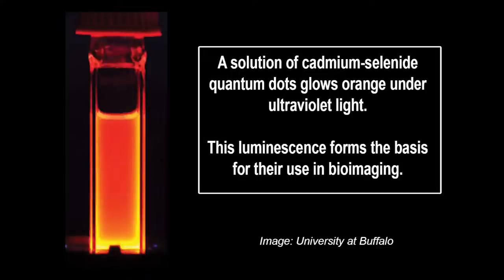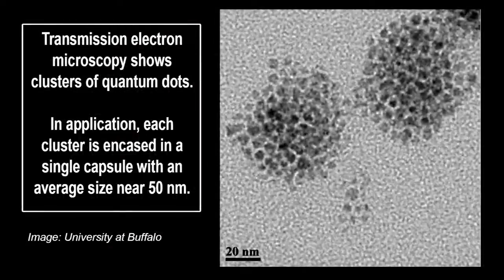Cadmium selenide quantum dots are among the most studied, with potential applications not only in medicine but as components of solar cells, quantum computers, LEDs, and more. The scientists found that four rhesus monkeys injected with the dots remained in normal health over 90 days. Blood and biochemical markers stayed in typical ranges, and major organs developed no abnormalities. The animals also did not lose weight. Two monkeys observed for an additional year also showed no signs of illness.